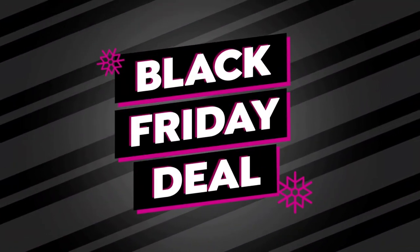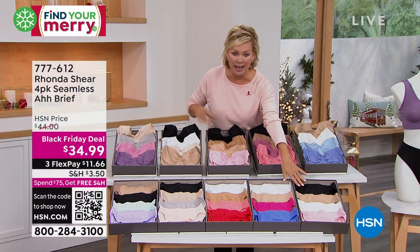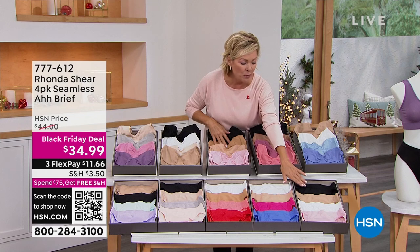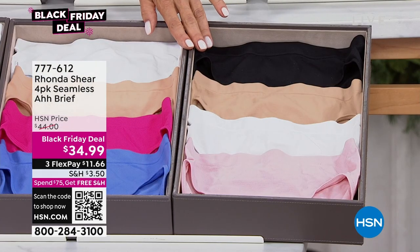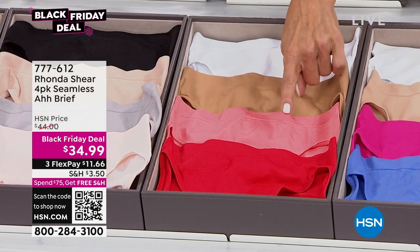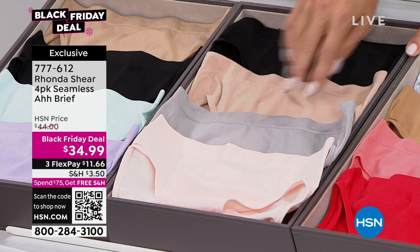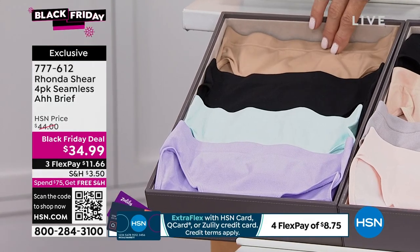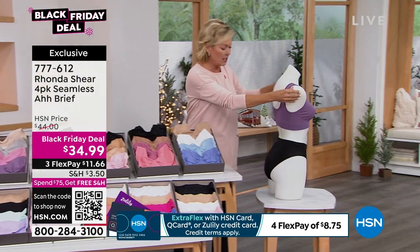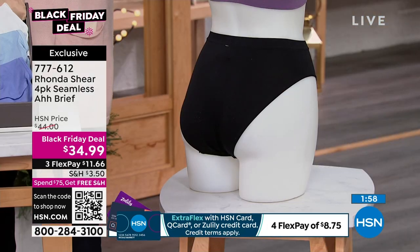The briefs are available to match the Awe bras, and it's fun that some are a perfect match while others are just one shade off. This is a four-pack of briefs at a Black Friday deal price, offering great coverage. Classic Romance comes with black, beige, white, and blush. Confection Dreams is white, beige, hot pink, and blue. Midnight Cocktail is white, sienna, apricot, and red. Delicate Grace is black, beige, gray, and a soft peachy blush. The Neutrals include black, neutral beige, soft aqua, and lilac.